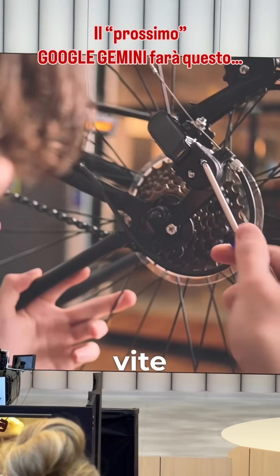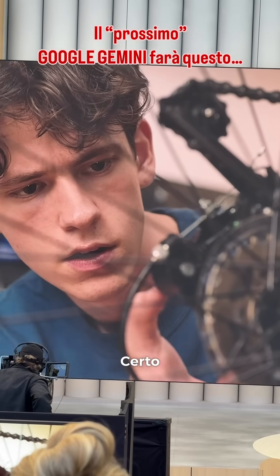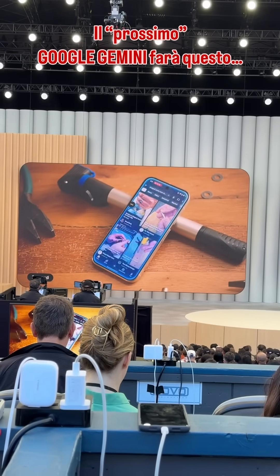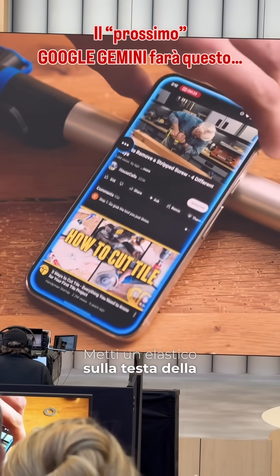I think I stripped this screw. Can you go on YouTube and find a video for how to fix that? Of course. I'm opening YouTube now. This looks like a good video: place your rubber band over the head of the screw. Oh, nice.